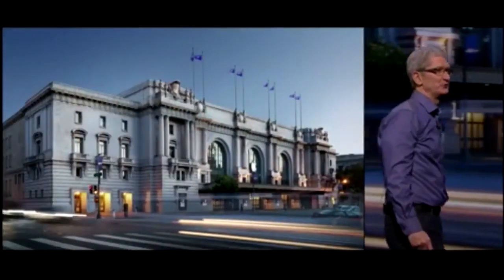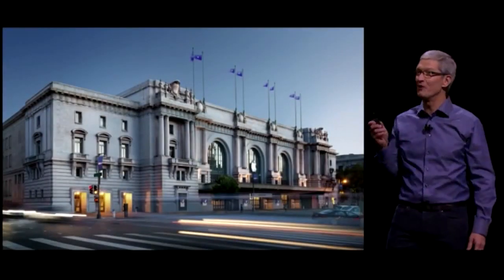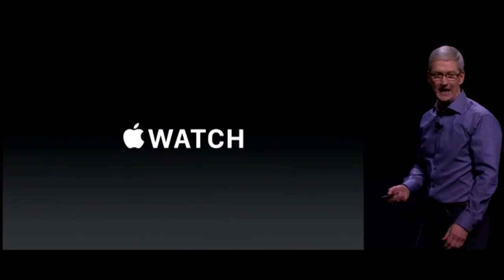Welcome to San Francisco and the legendary Bill Graham Civic Auditorium. Let's get right in and talk about Apple Watch.